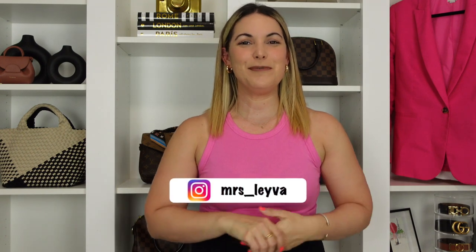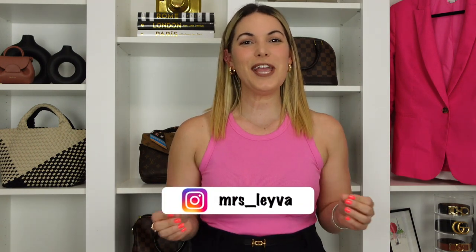After sharing a comparison of these two wallets, I have decided to let one of them go. Hi guys, welcome back to my channel — or welcome if you are new here. My name is May, also known as Mrs. Leyva on YouTube and Instagram. Today I wanted to do a comparison video in regards to two very similar but very different wallets: my compact wallets.